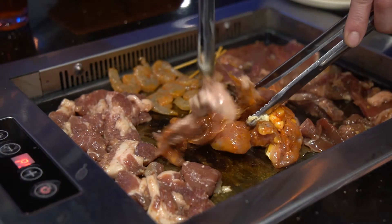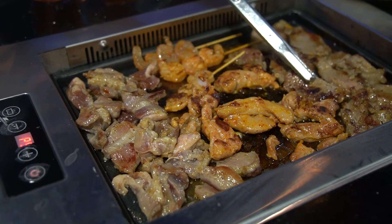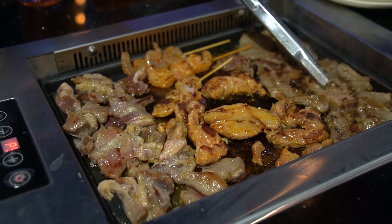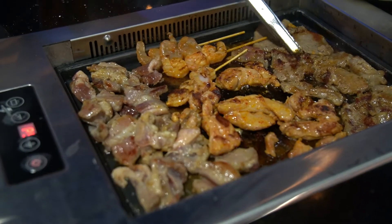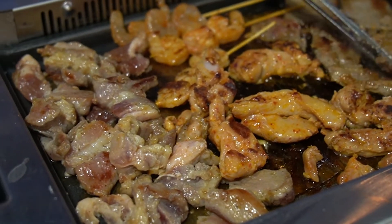This is what our barbecue looked like. It was only a few dollars more to add the barbecue option, so it was definitely worth it if you're looking to try a variety of different foods. You can also check out my LA video if you want to see some Korean barbecue and compare it to what we have here.